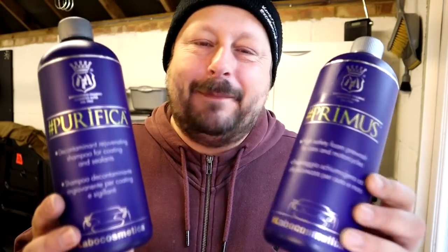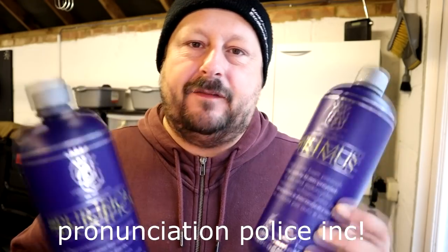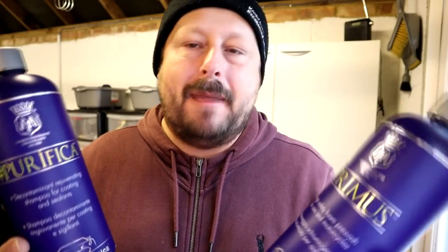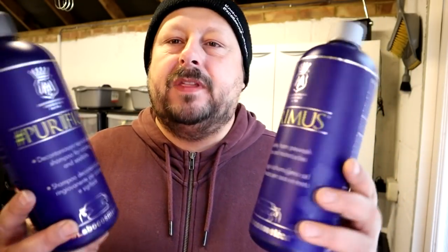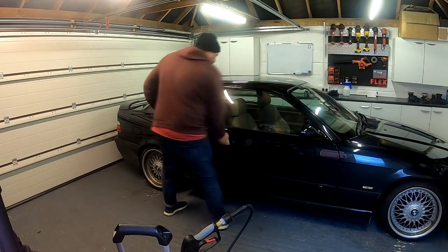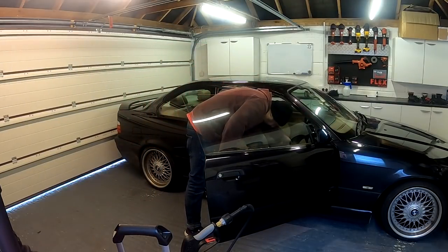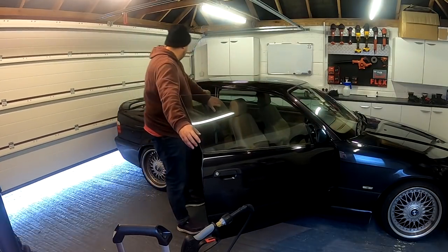The brand is called Lab Cosmetica. It's an Italian brand, owned by the detailing manufacturer giant in Italy called Mafra. The products all have a funny name on the front, like hashtag Primus here, which is a pre-wash, a snow foam pre-wash. And hashtag Purifica.